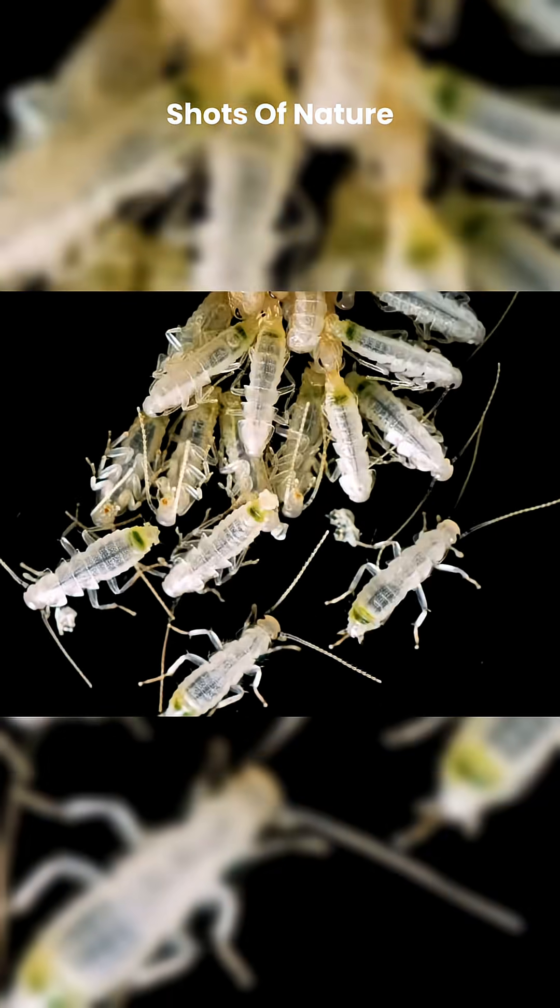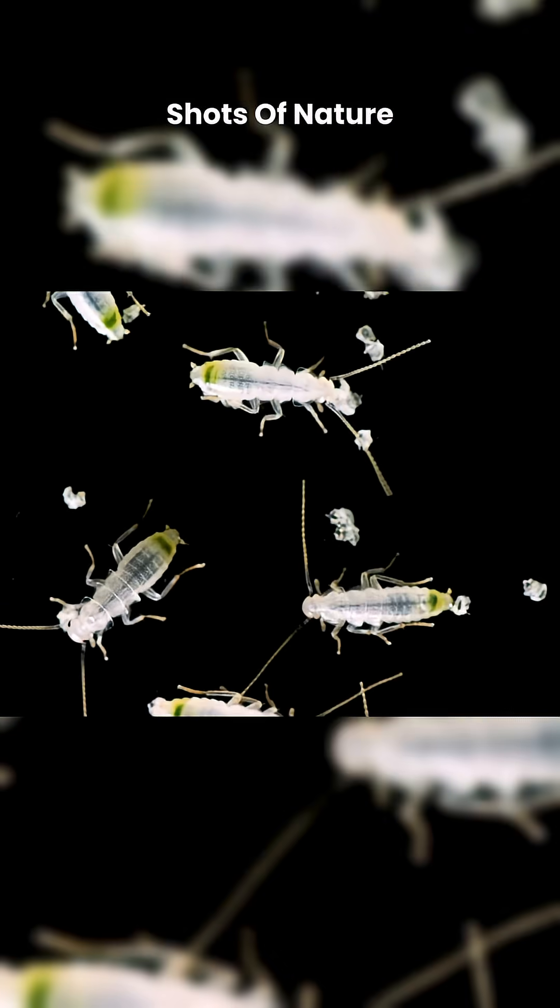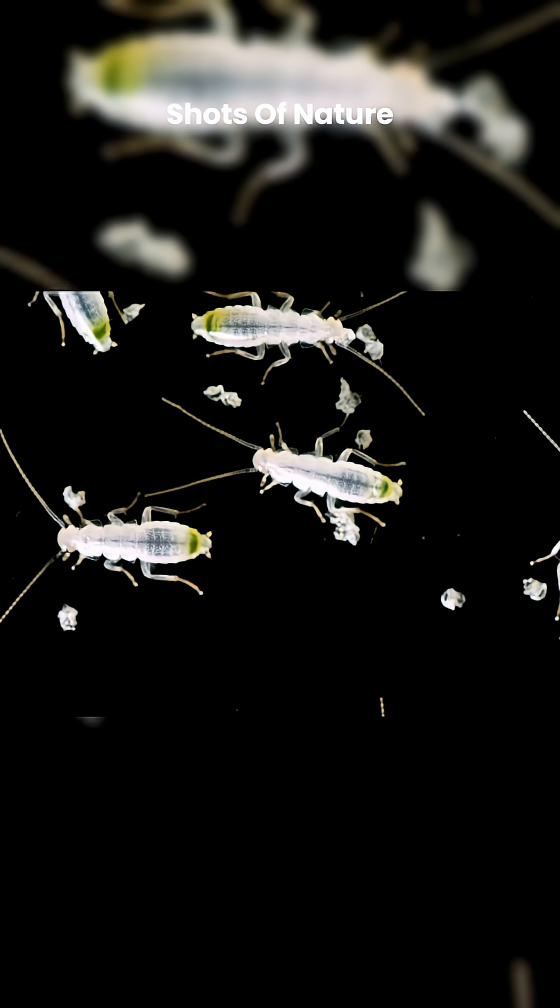The world of insects is full of surprises. Even among the tiny creatures often considered scary, there are always natural processes worth studying.